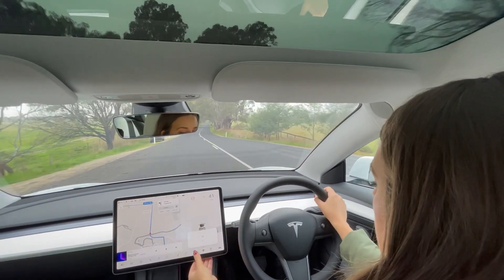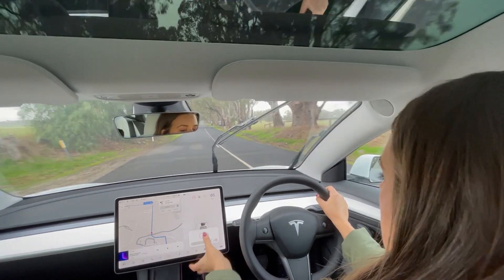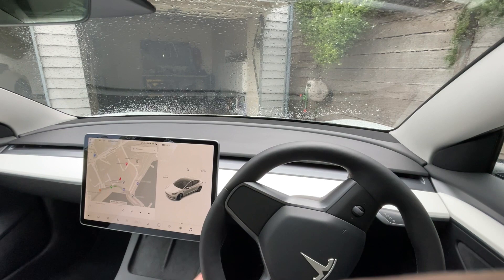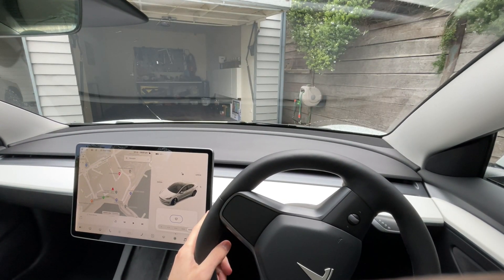Number seven is that the automatic windscreen wipers are a little bit hit and miss in the Model 3. Often we'll find it starts raining and there's no easy way to turn them on — you have to go through the touch controls, which can feel a little bit unsafe if you're taking your eyes off the road. There is a button at the end of the left stalk that will swipe once, but that doesn't allow you to control the speed settings very well.